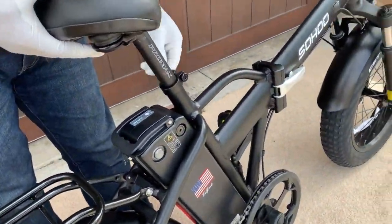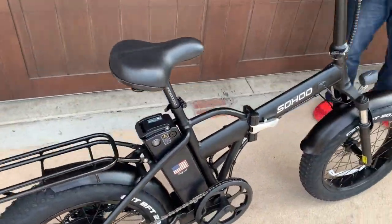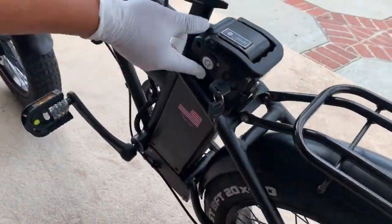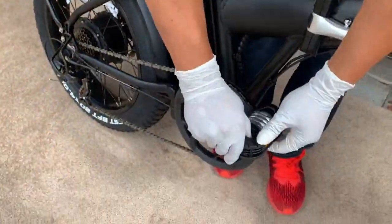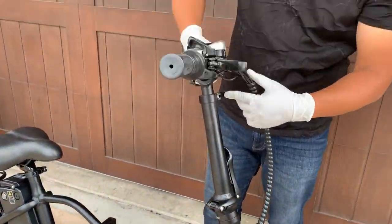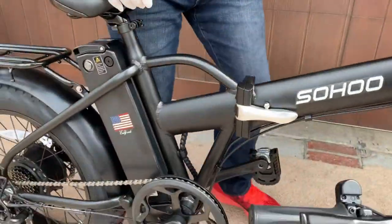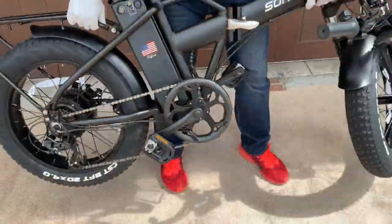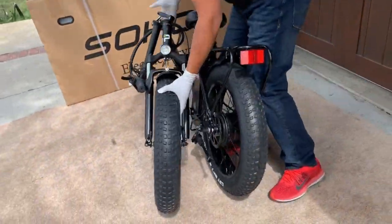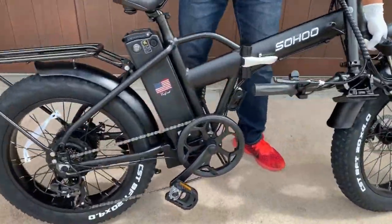However, the controller included comes with fewer optimization options compared to other electric bikes. On the other hand, it does not include enough information regarding its assembly. Pros: Easily foldable, sturdy aluminum alloy frame, 500W motor with 48V 12Ah battery, includes multi-tooth thick tires, comes with an LED-integrated headlight. Cons: Comes with fewer optimization options, does not include enough information.